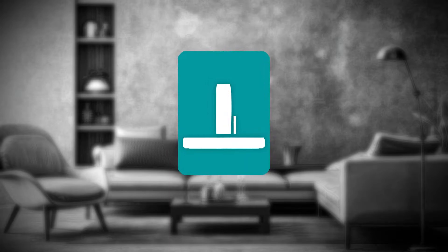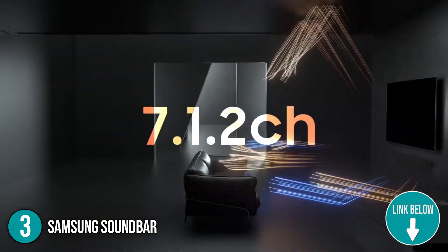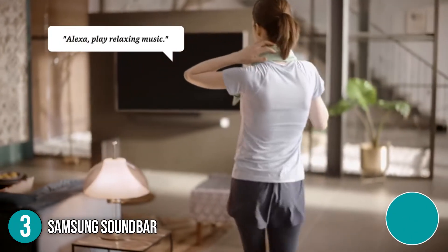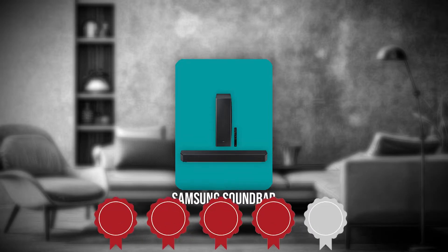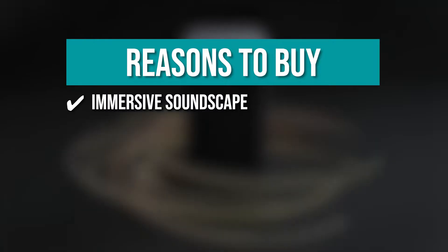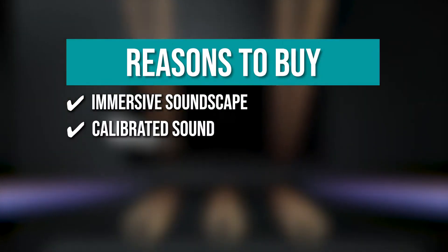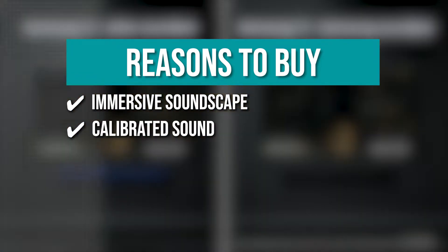The third home theater essential on our list is the Samsung Soundbar. Elevate your movie-watching experience with the Samsung Soundbar. This piece of tech lets you explore realistic 3D audio with sound precisely projected from above, in front, behind, and to the side of you with the latest acoustic technologies. TrustedShoppingGuy.com has awarded the Samsung Soundbar a four-badge rating. Immersive soundscape: experience next-level 3D sound with seven channels, one subwoofer, and two up-firing channels that reach every corner of the room. Calibrated sound: it offers a customized sound for the space you're in, with automatically calibrated tones and enriched bass.